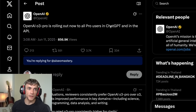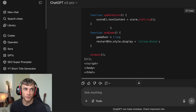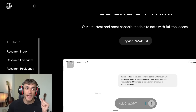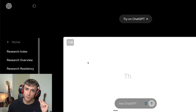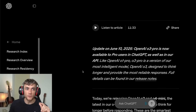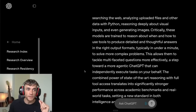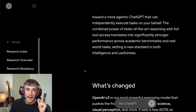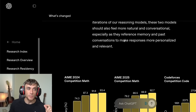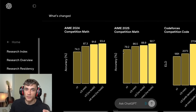OpenAI's brand new O3 Pro just dropped and I spent $200 so you don't have to. I'm going to show you the brutal truth about O3's $200 price tag and whether it's worth more than your monthly car payment, a side-by-side battle between O3 Pro and a completely free alternative, and the 80% price drop secret that could save you hundreds while getting you better results.